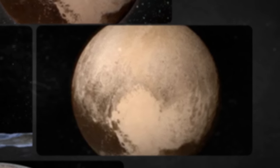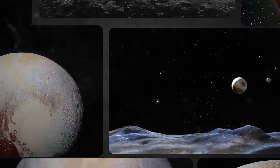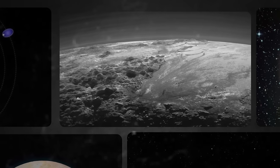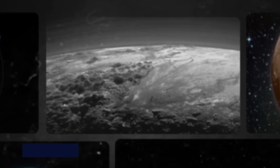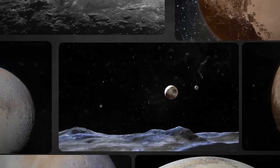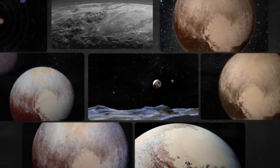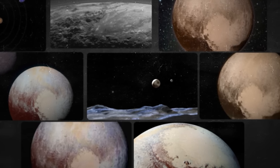Pluto's other four moons are much smaller, less than 100 miles wide. They're also irregularly shaped — not spherical like Charon. Unlike many other moons in the solar system, these moons are not tidally locked to Pluto; they all spin and don't keep the same face towards Pluto.